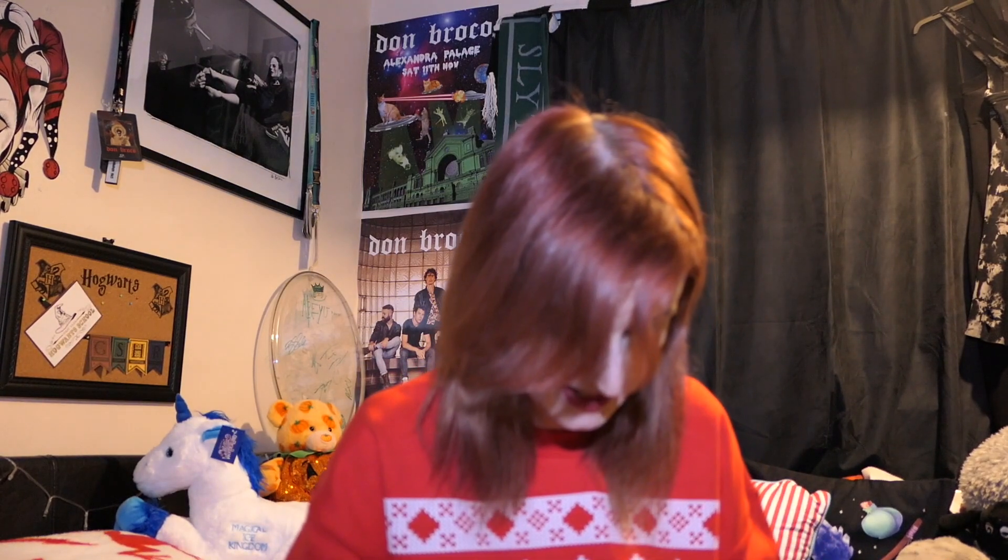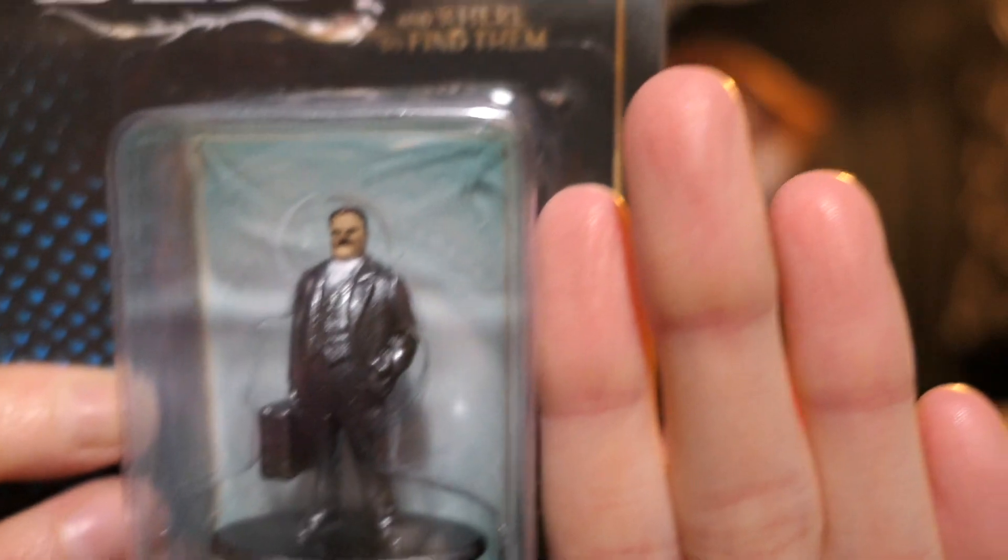This is different — this is a nano fig. We did get a nano fig before; I got Snape. But this is a Fantastic Beasts nano fig, and this is Jacob. So this is from Fantastic Beasts and Where to Find Them, so that is something different.